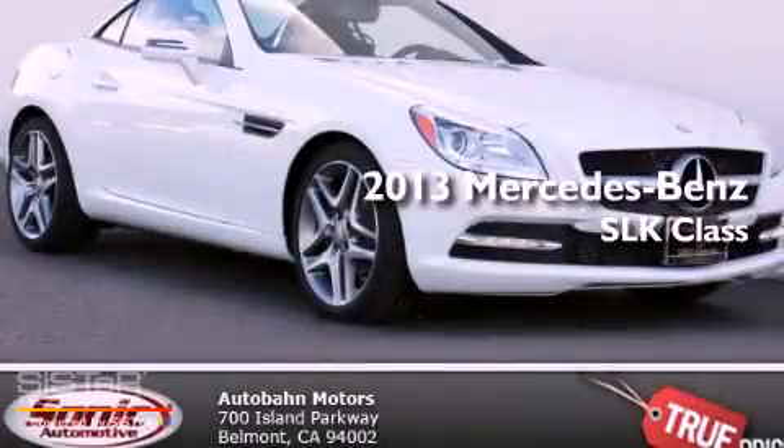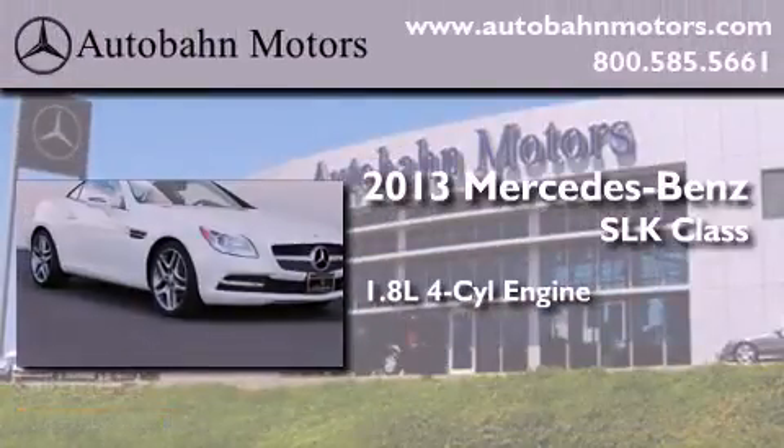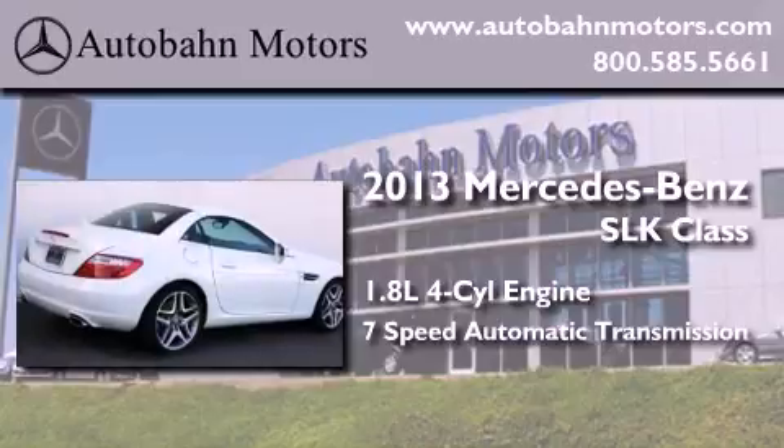This is a brand new 2013 Mercedes-Benz SLK Class. It features a 1.8-liter 4-cylinder engine and a 7-speed automatic transmission.